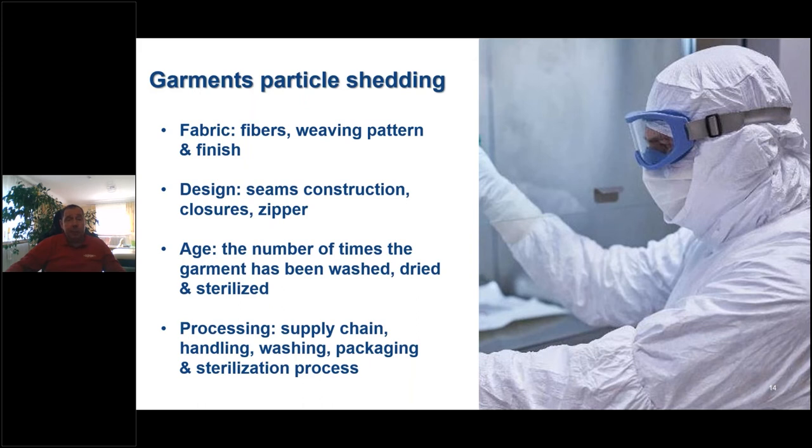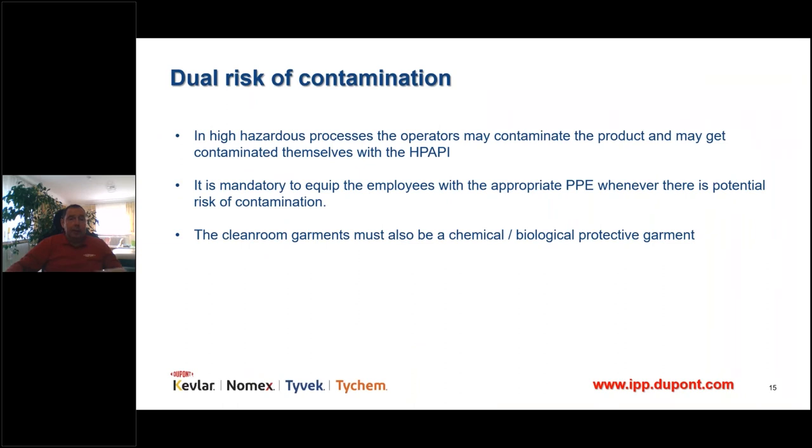This filtration efficiency depends on garment design and must be assessed, as must garment particle shedding. Particle shedding is linked to the material used, the garment design — if zippers or seams are not made appropriately there is a risk — and for reusable garments, the number of wash and sterilization cycles, which increases particle shedding over time. Every time somebody touches a garment, there is a risk of contamination. Where operator and clean room risks are present, garments must also be certified as chemical and biological protective products.